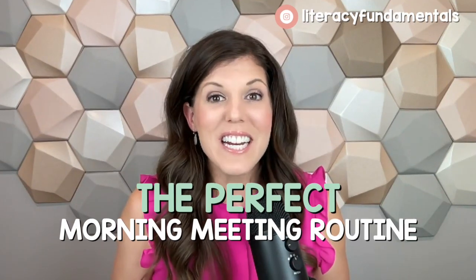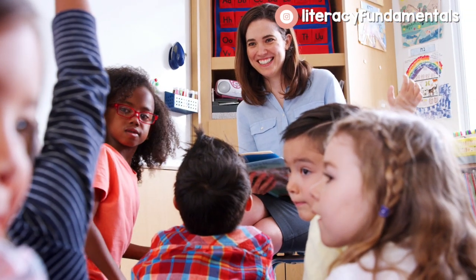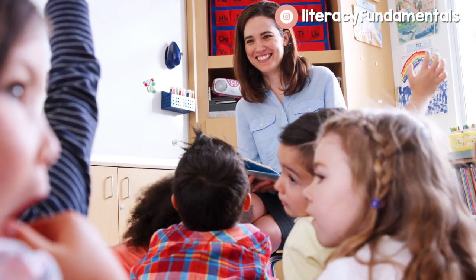The perfect morning meeting routine in your elementary classroom is a mix of fun and structure. In today's video, I'm going to tell you the best morning meeting activity that you can do with your class. It's a tried and true method that I myself created, and I can't wait to share it with you because so many teachers have fallen in love with it since I got it out into the world last year.